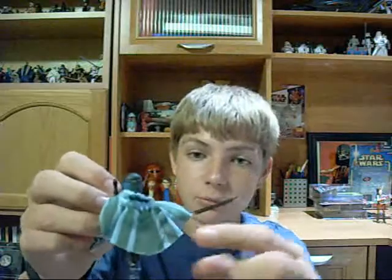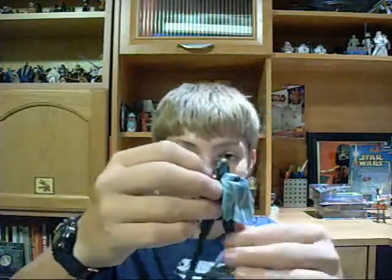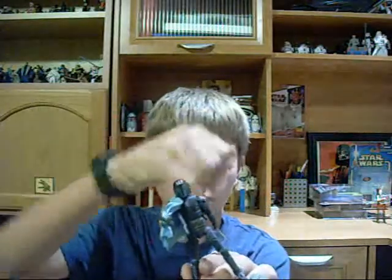He's got a nice little cape with the Death Watch symbol. He's got two Mandalorian-style blasters, and he has what they are now calling ultra-articulation. He has a ball-jointed neck and ball-hinged shoulders and elbows.